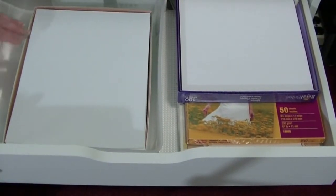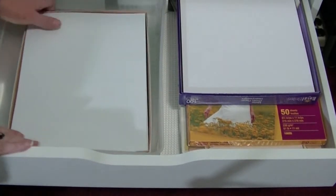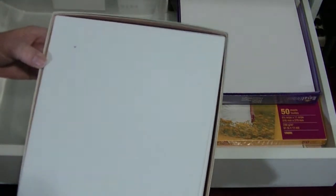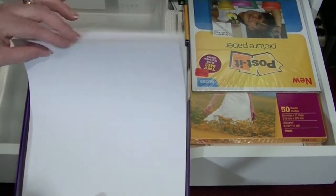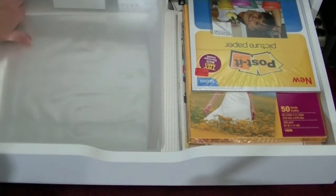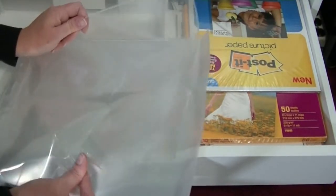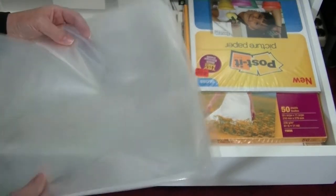Here is drawer number four. This is photo paper — 8x10 photo paper, this is glossy. And this is 8x10 photo paper in matte. These are 12x12 page protectors, and they're not as sturdy a page protector as I like to actually use to hold my pictures and my photo albums.